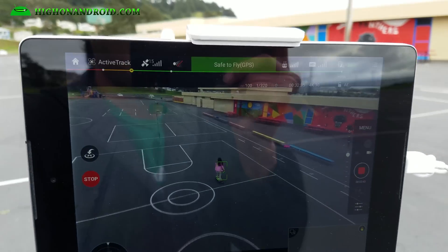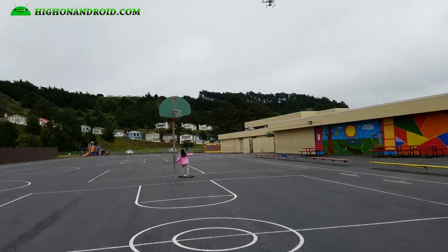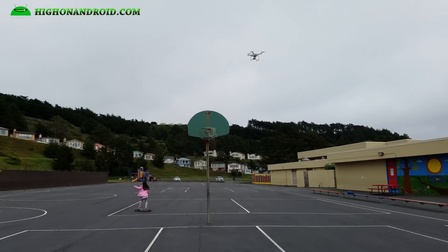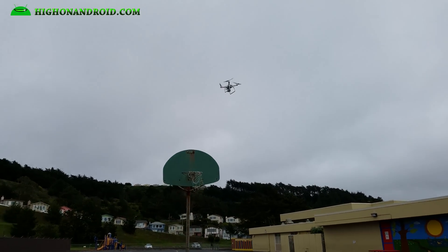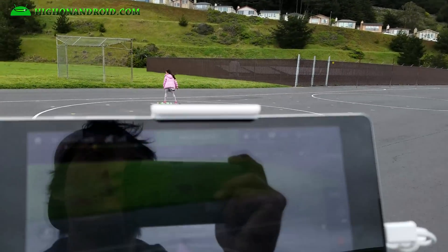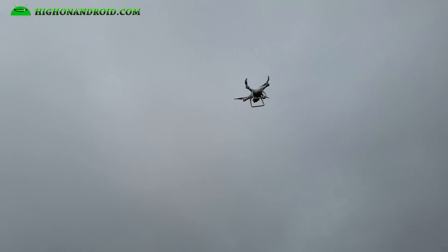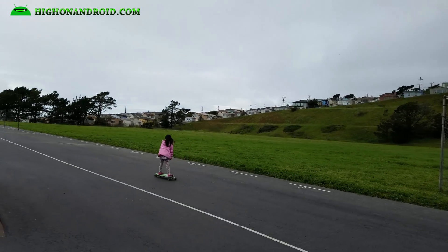We got active tracking working on Peony right now — this is following Peony and it should avoid obstacles. It actually avoided the obstacle there and it keeps working. Go Peony!